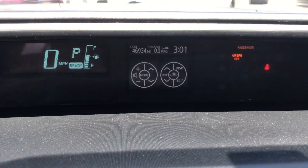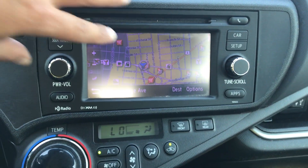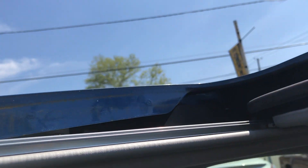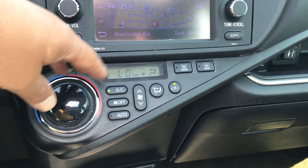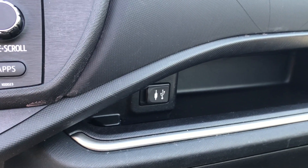46,000 miles on it. Standard AM/FM/CD, factory navigation. Because it's nice out we're just gonna open the roof. Very simple air conditioning controls right here, shift, eco mode, EV mode — you have your auxiliary and USB port switch right over there.